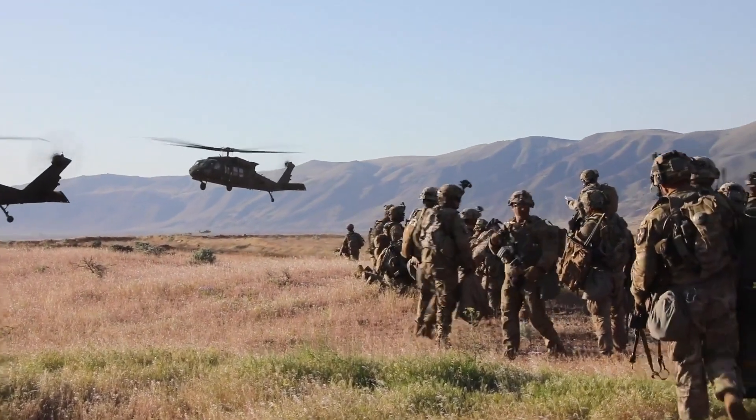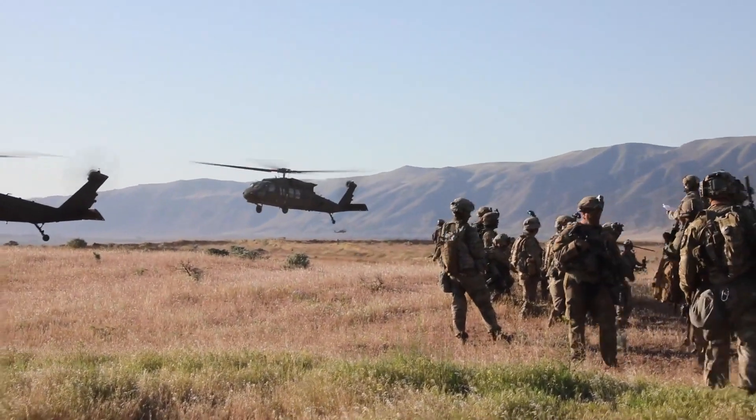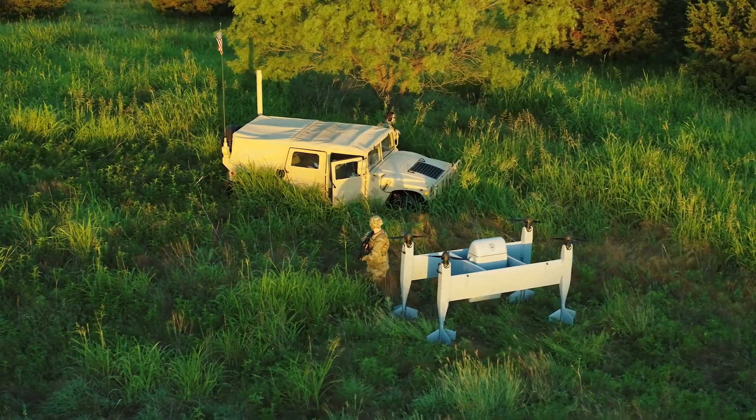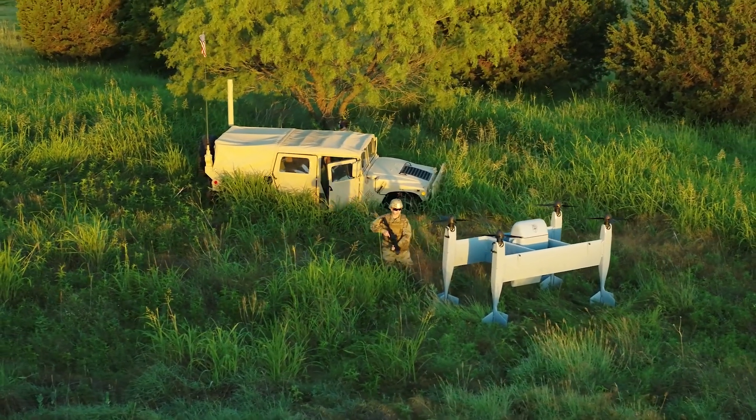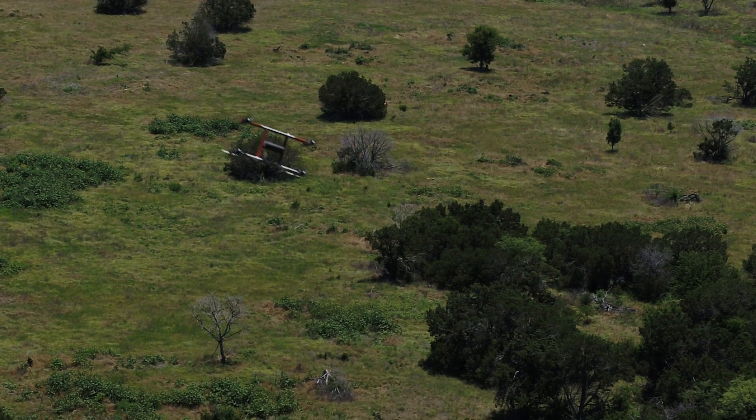To put that in perspective, the UH-60 Blackhawk rotor system is 53 feet. So we can land in a cylinder that's only 25 feet across, where a Blackhawk wouldn't be able to put the rotor system into it. This gives you unpredictability of where you're taking off and landing from — small areas that the enemy can't predict.